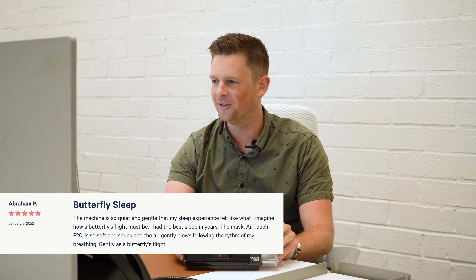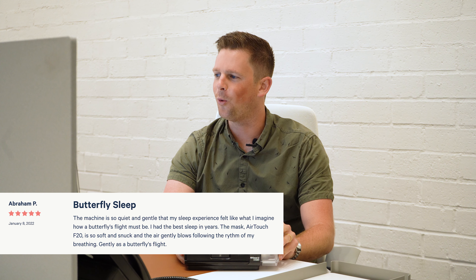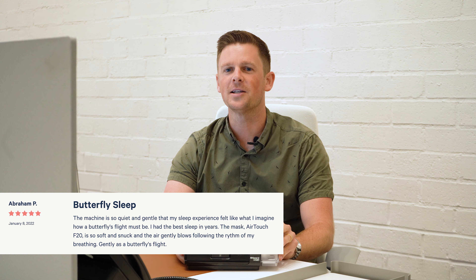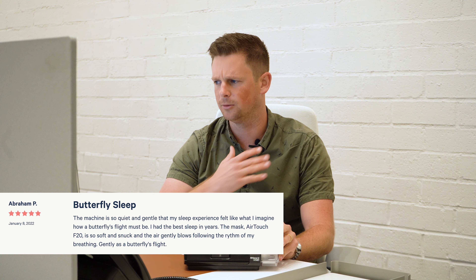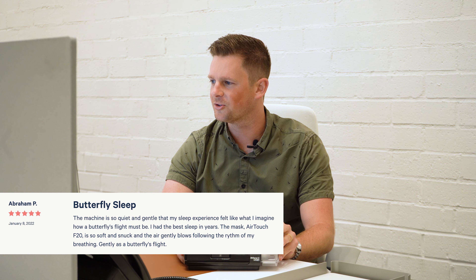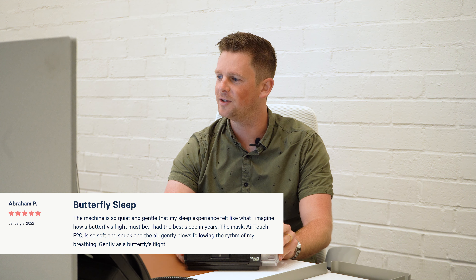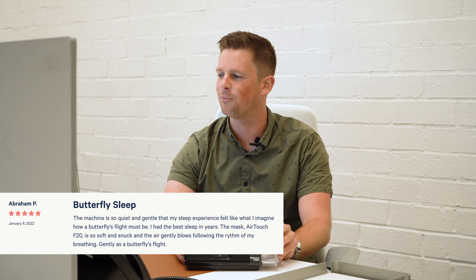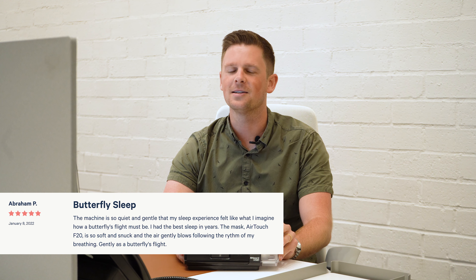Our first review comes from Abraham. He said: 'As the poet does, the machine is so quiet and gentle that my sleep experience felt like what I imagine a butterfly's flight may feel like. I had the best sleep in years. The mask, the AirTouch F20, is so soft and snug, and the air gently blows following the rhythm of my breathing, gently as a butterfly's flight.' Well, I'm a sucker for poetry and that one hit my heart.